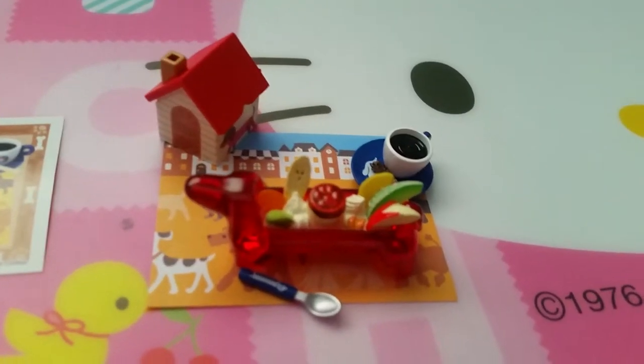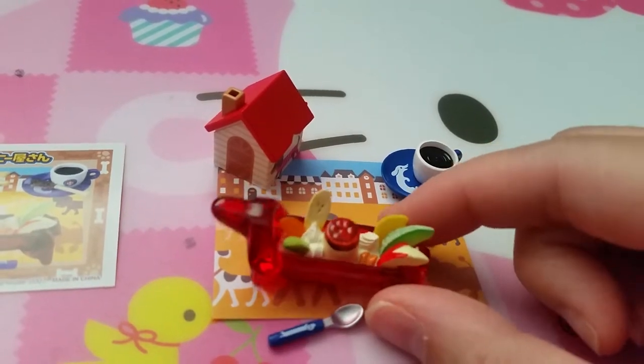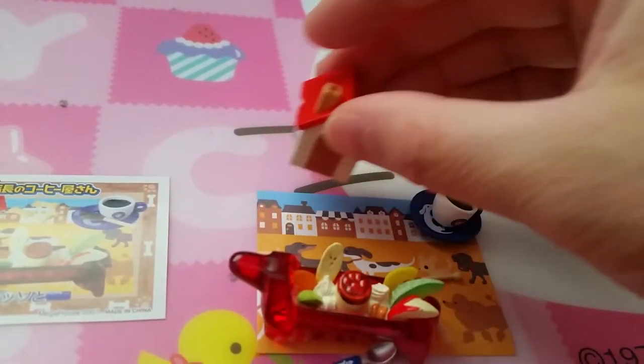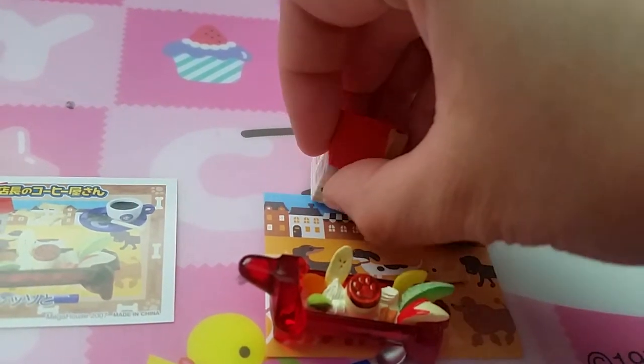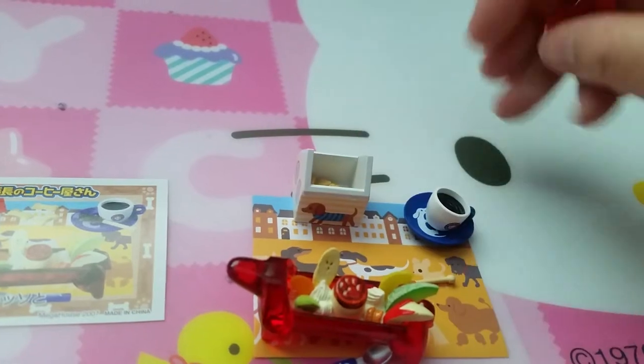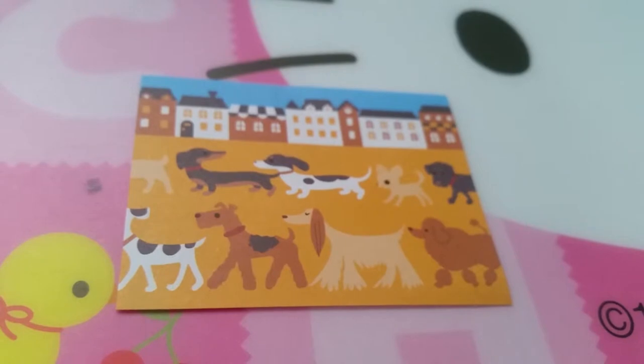Set three looks like dessert, so it has this little dog tray with parfait, pudding, and things in it, a little coffee cup, and a little house with treats inside. And there's the placemat for that one.